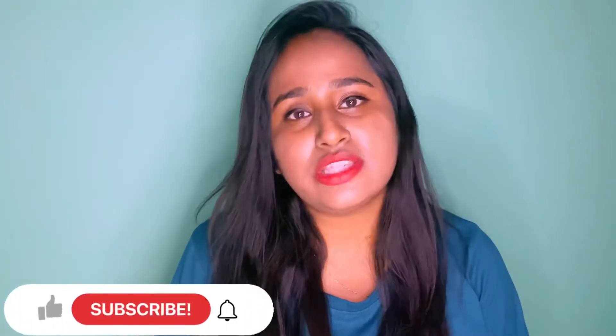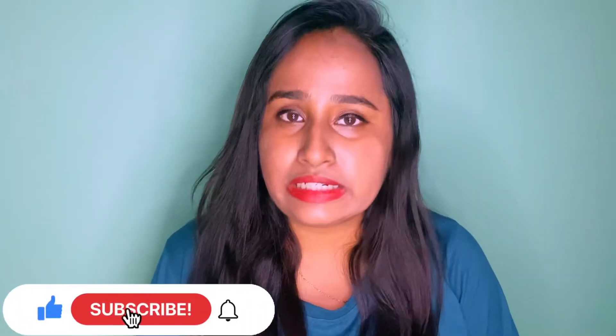If you are new to the video, please make sure to subscribe to my channel — the subscribe icon — so that when I upload a video you will get a notification. Now without wasting time, let's get started.